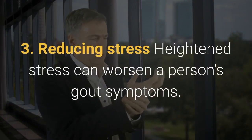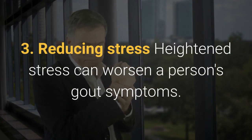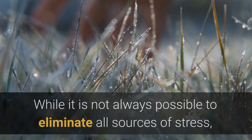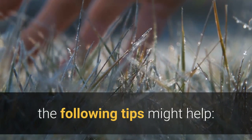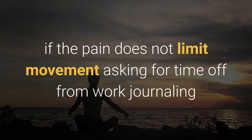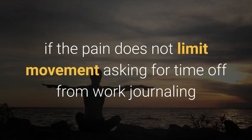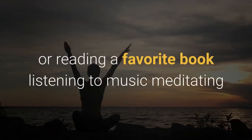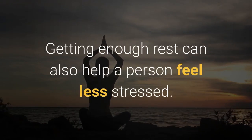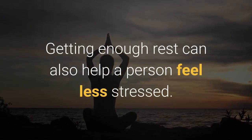3. Reducing stress. Heightened stress can worsen a person's gout symptoms. While it is not always possible to eliminate all sources of stress, the following tips might help: exercising, such as taking a brief walk if the pain does not limit movement; asking for time off from work; journaling or reading a favorite book; listening to music; meditating. Getting enough rest can also help a person feel less stressed.